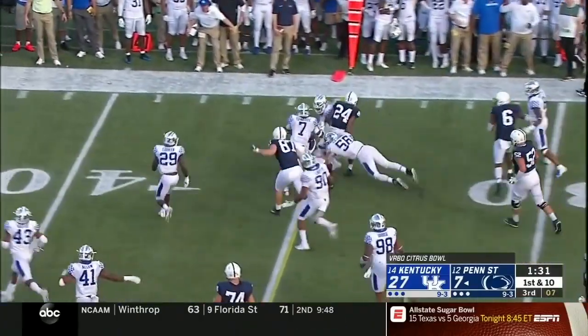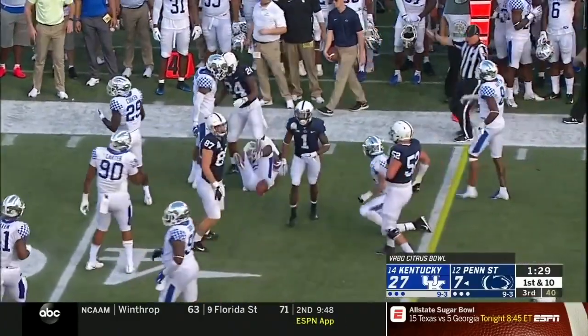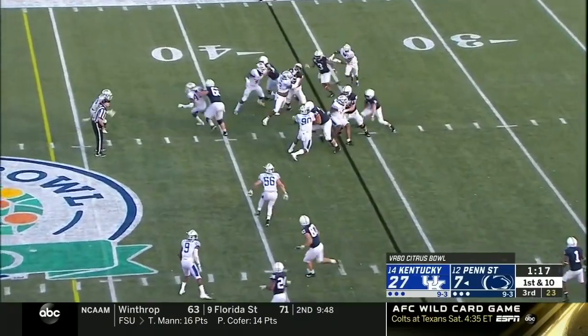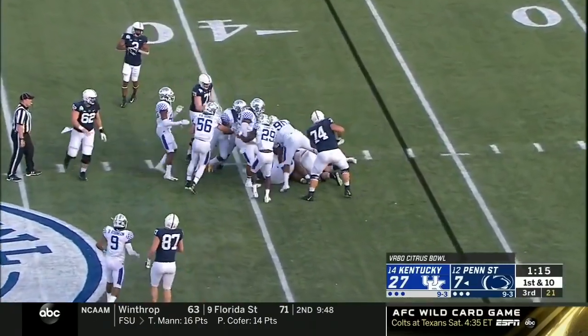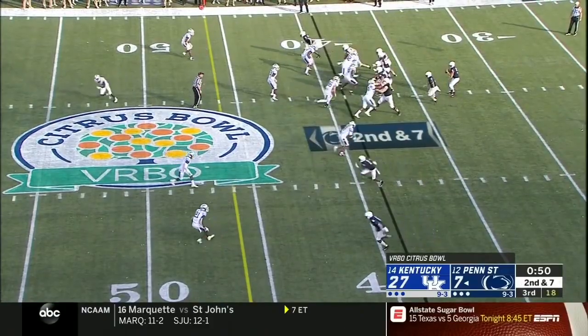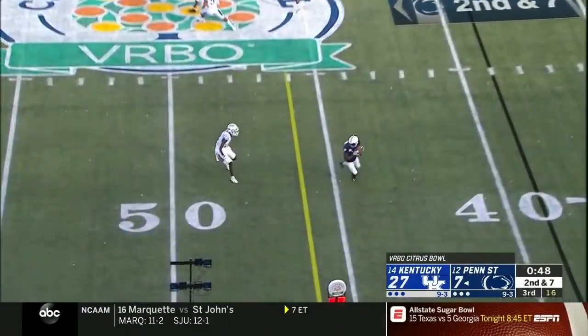His speed gets Penn State a first down, but in this conference very few have ever done that. On the other side, to have a Josh Allen that came into this program at 208 pounds — how many draft picks does that produce? Mark Stoops has done that kind of developmental job.